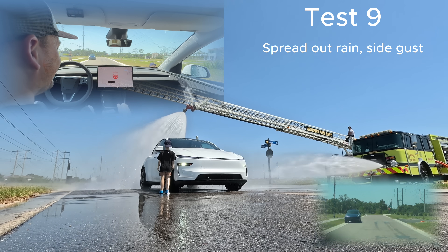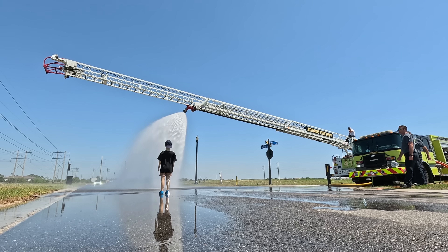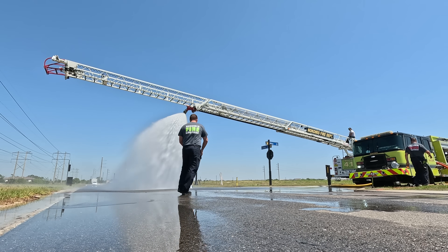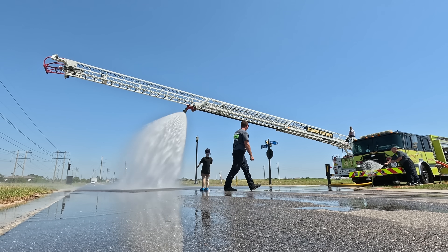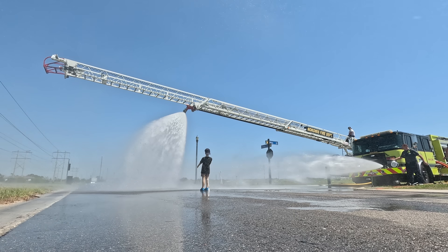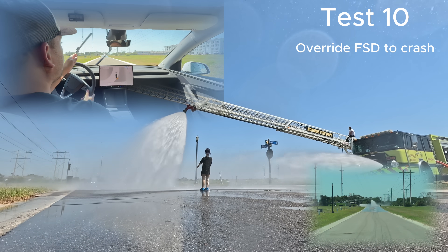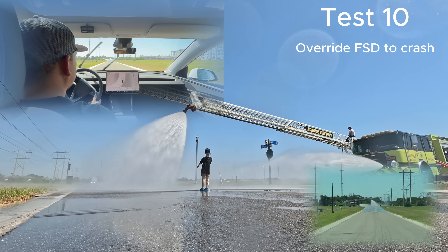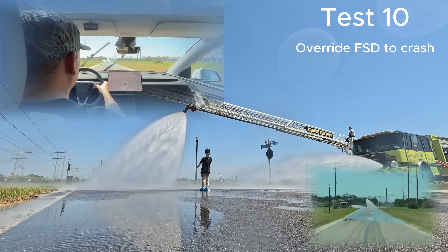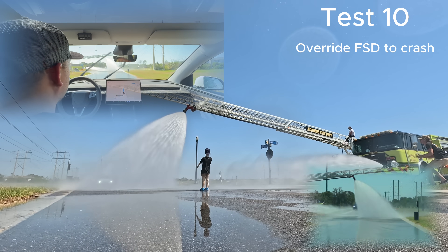We cannot get this Tesla to hit the dummy. So for our final test, we decided to give it a full go — override Full Self-Drive if need be. I asked the firefighters to put the dummy back into the center of the road, full blast. I start the test with Full Self-Drive on, and then my plan is if it starts to slow down or wants to stop, I will override it. So here you'll see me activate Full Self-Drive, then override it and bust through.